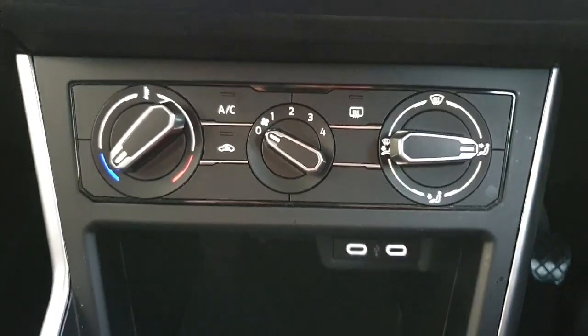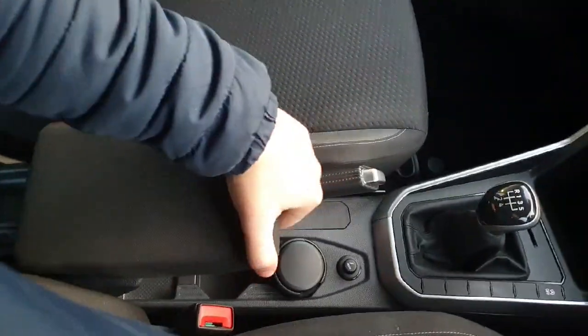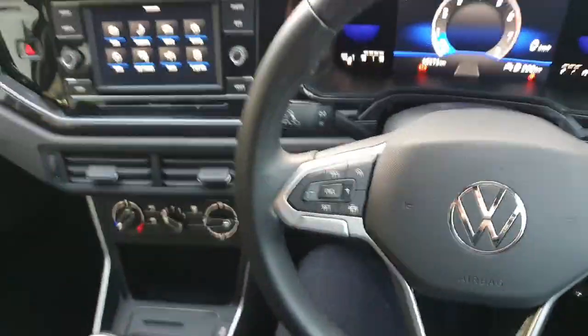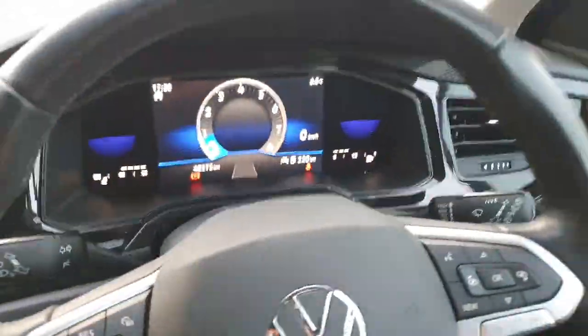Down here you have your climate control system and two more USB-C charging ports. Looking at the centre console, you have the handbrake, extendable armrest, and cup holders. Really nice looking car.